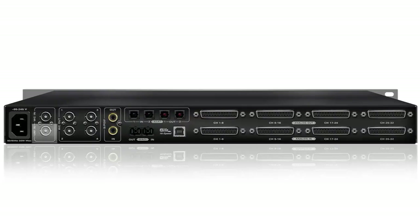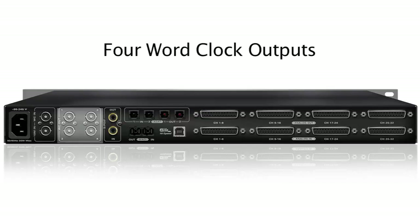An atomic input provides Antelope's 10M connectivity — ultra-stable clocking for those who accept no compromise. Four word clock outputs provide renowned Antelope clocking to the rest of your studio.